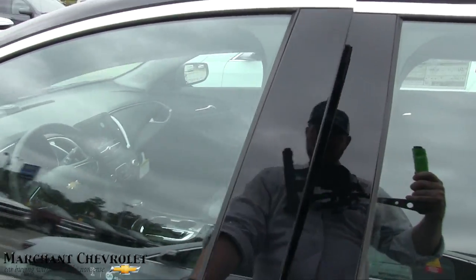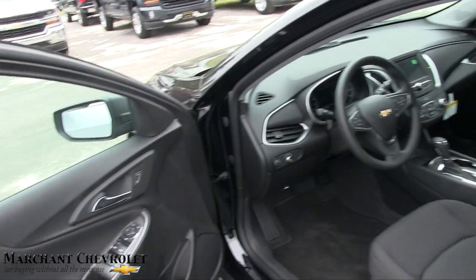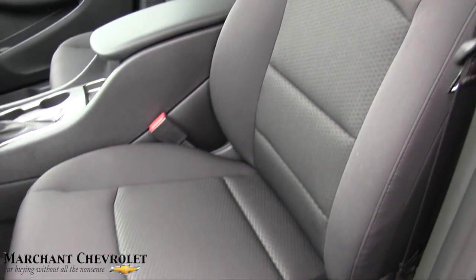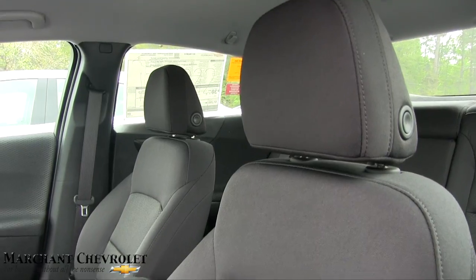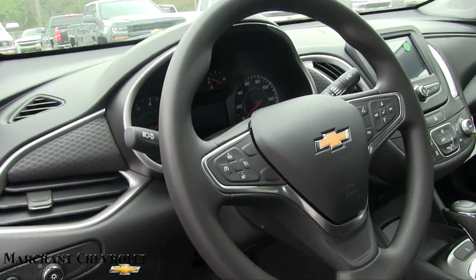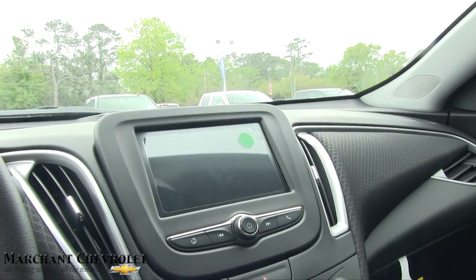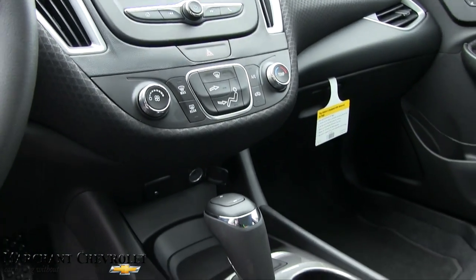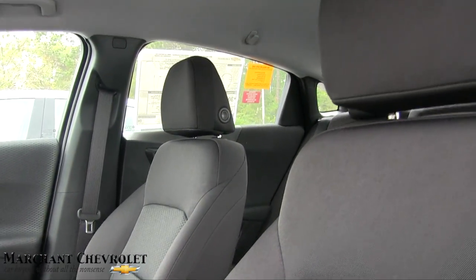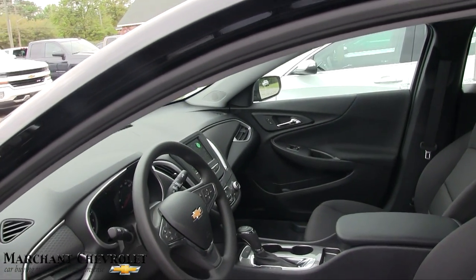On your LS model, you're still getting a smart key, power windows, power door locks, power mirrors, black cloth interior seating which looks good, and an automatic transmission. There's a ton of controls on the steering wheel for cruise control, Bluetooth, and audio controls — things to control that LCD screen. You also get a nice touchscreen LCD, USB ports, auxiliary, and of course OnStar with the vehicle, free for a few months — then you'll need a subscription to keep it going.